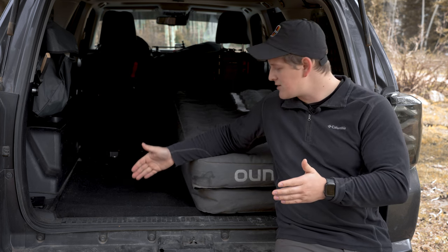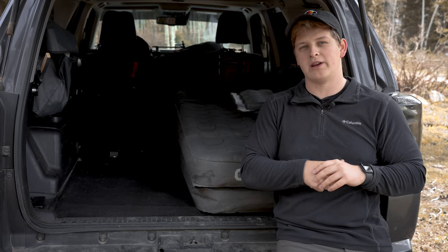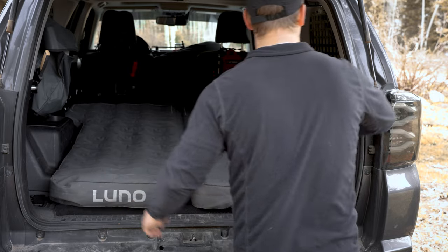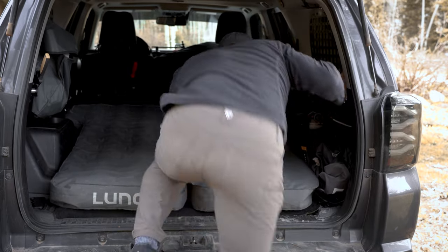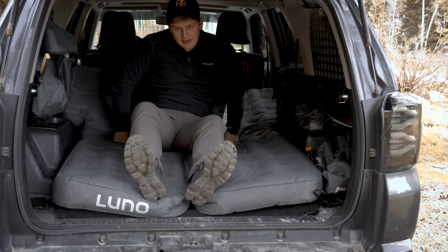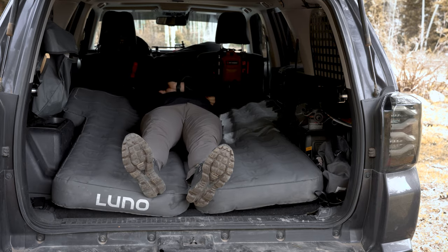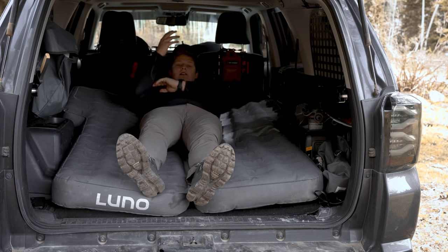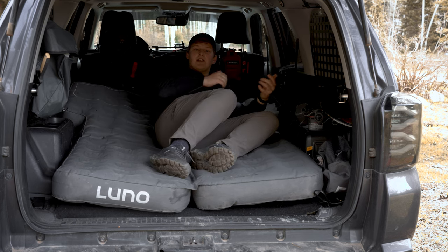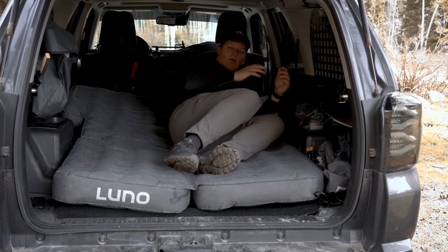The air mattress does take up that entire space — it goes all the way from the back hatch up to your rear seat that folds down. I'm going to lay down on this one here so you guys can see. I am 5'9" and I fit comfortably inside, but if you're taller than 5'9" or 5'10" you may need to kind of bend your knees in order to fit properly. I don't think that's really the fault of Luno — that's just the design of the 4Runner itself.